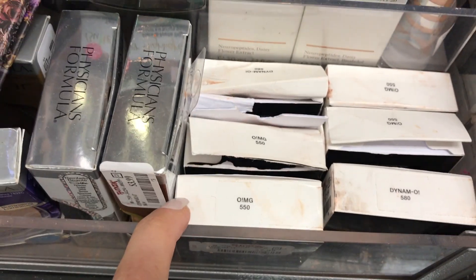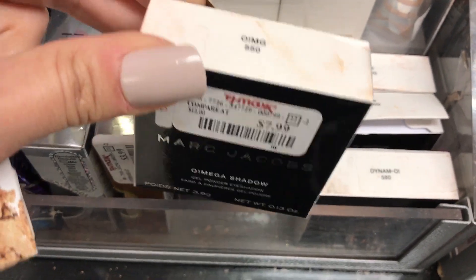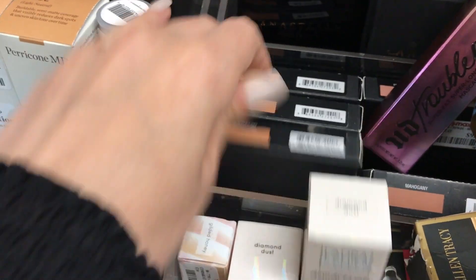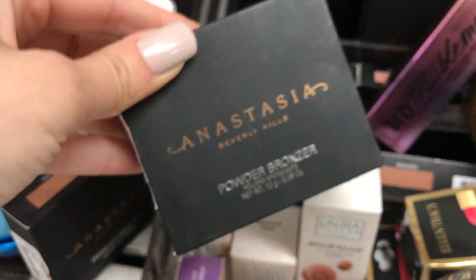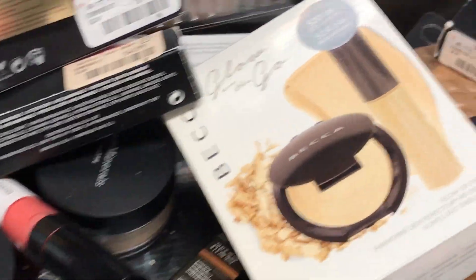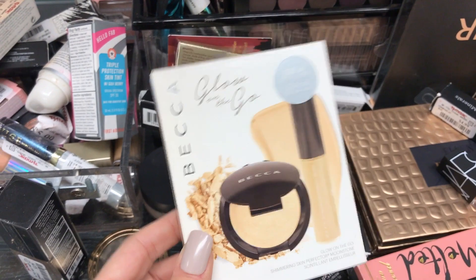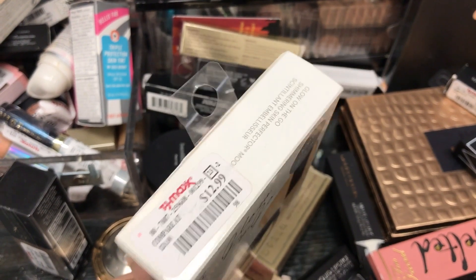There are also Marc Jacobs pieces — this is their gel powder eyeshadow. I'm curious whether it's good or not. Different colors available, so I want to pick one up and open it in the car to see. It's $7.99 compared to $12. There's also Anastasia Beverly Hills powder bronzer — cappuccino really stands out to me — at $10.99 compared to $18.99. I wish it were more discounted. And there's something here that might be a Jaclyn Hill product — $12.99 compared to $20.